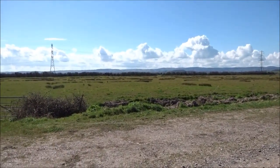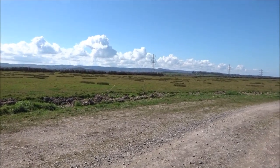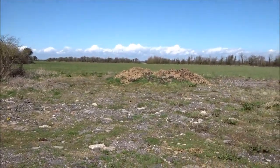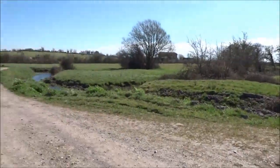This is the Somerset Wetlands — Somerset, Paulet Hams, and Nature Reserve. Over and out for now everyone. Another beautiful day.